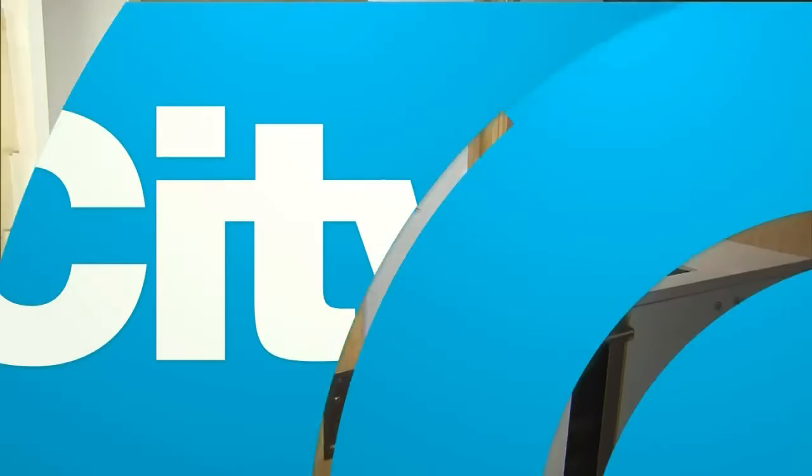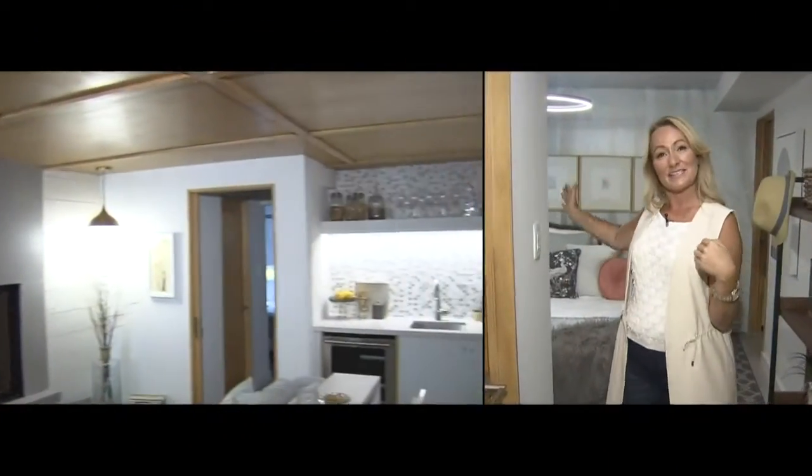A few weeks ago, we showed you part of Karen's dramatic basement renovation. Today, we want to show you the design tricks she used in the bedroom. This pocket door separates the great room from the bedroom, and we have a nice-sized bedroom in here, even all under 500 square feet.